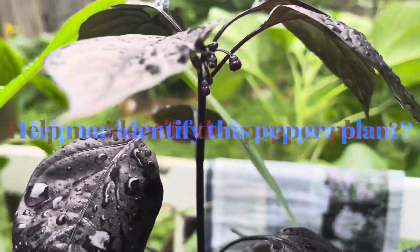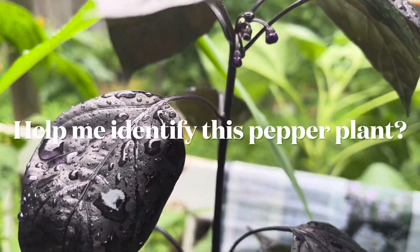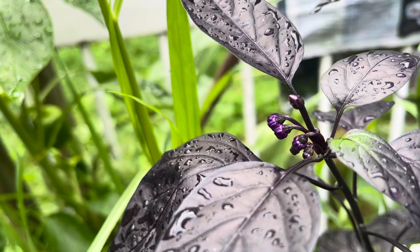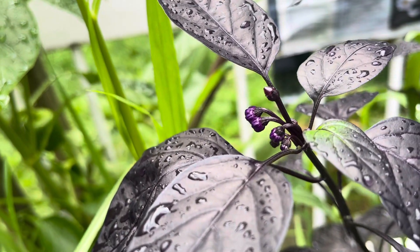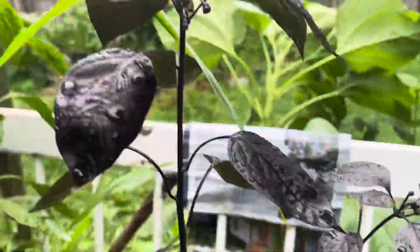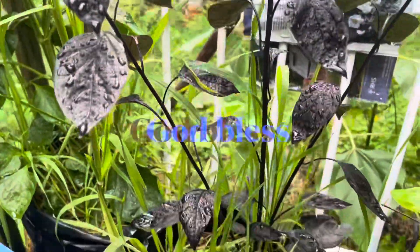This is what the peppers look like, and unfortunately I don't have any of the flowers to show, but they're little tiny purple flowers. So if any of you pepper experts know what type of pepper this is, let me know.